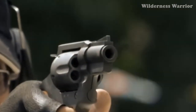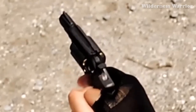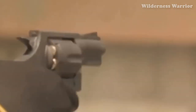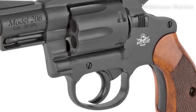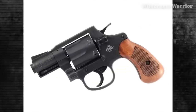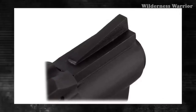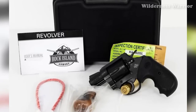The Rock Island Armory Model 206 is chambered for .38 Special, giving you the stopping power and accuracy you need. The 2-inch barrel gives it a true snub-nose profile, making it easier to carry and conceal. With its 6-round capacity, you get 20% more firepower than the typical 5-round capacity of other snub-nose revolvers. It's affordable, easy to carry, and packs an extra punch you won't find in other concealable revolvers. If you're in the market for a reliable self-defense revolver, this is definitely worth your consideration.